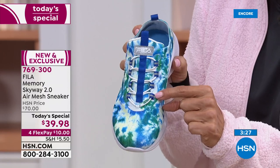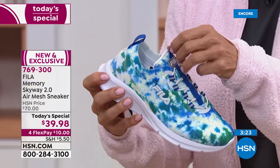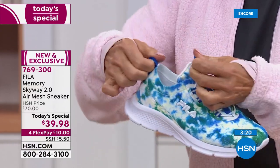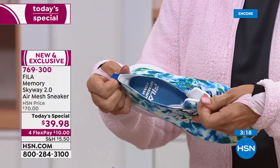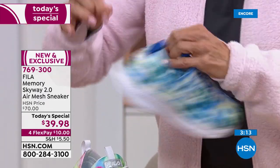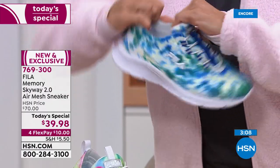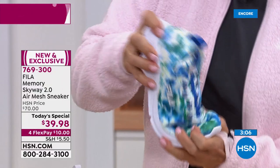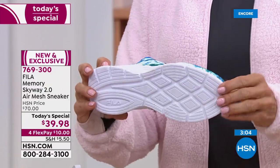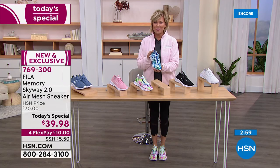All of this around the ankle is stretchy — it's like goring that gives with every step you take. This Today's Special, our first ever from Fila, is incredibly popular. We're going to be at 2,000 before you know it and I don't want you to miss your favorite. The two tie-dyes are in the lead — the multi with lime greens, pinks, purples, and blues is refreshing.